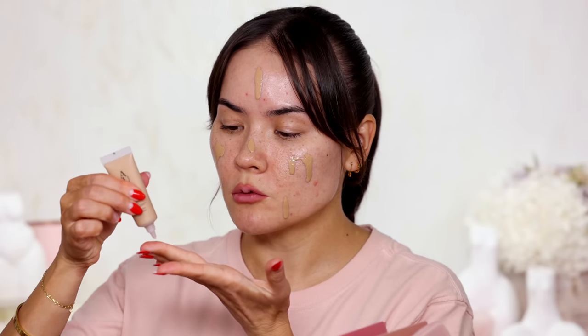My eyebrows are not done, which means I have a new eyebrow product to test out. But first, base — I'm gonna use the shade Pyrite. These are existing shades, just the packaging is different and it's smaller sizes. I'm gonna squeeze out a good amount of that.